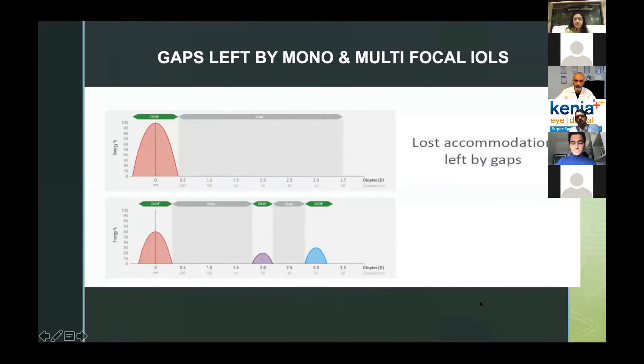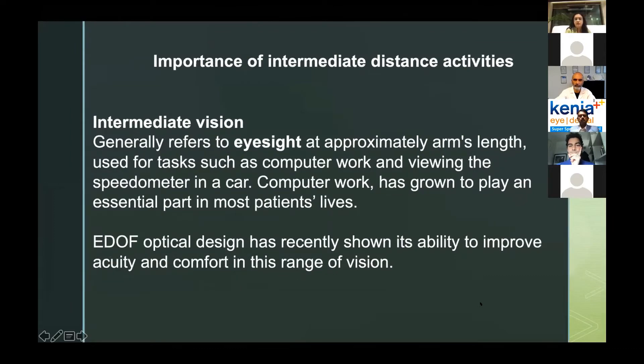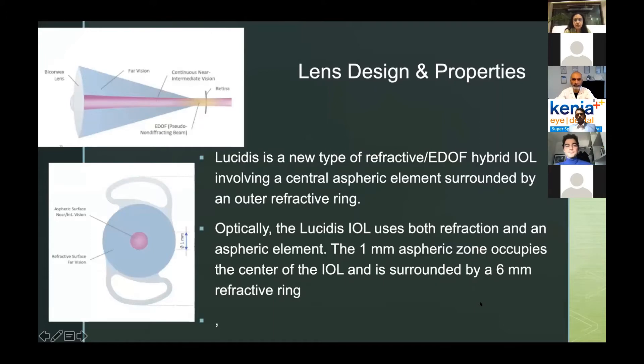There were a lot of gaps left by mono and multifocal IOLs. Monofocal IOLs lose accommodation, though some can give a little bit. Multifocal IOLs allow good distance and near vision but there is always a gap at intermediate distance, unless you do a monovision approach — leaving behind a little myopic correction so the patient has a combination of both. Intermediate vision is important because most of our work is done at arm's length and almost all of us have a great need for computer work. EDOF design lenses have been in use for quite some time, and most of us have implanted the most popular EDOF lens, which has been on the market for almost seven to eight years.